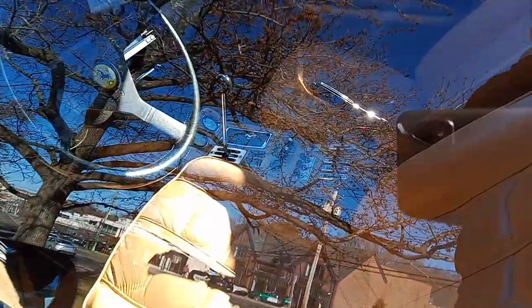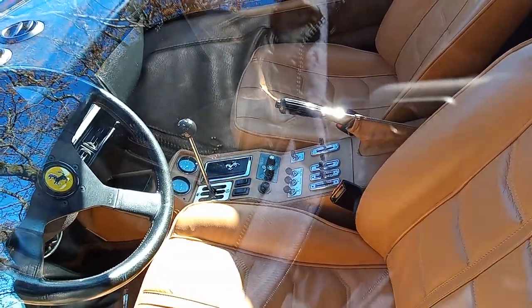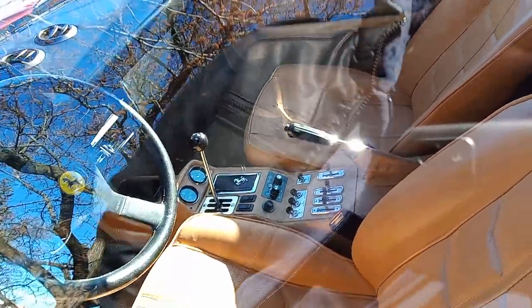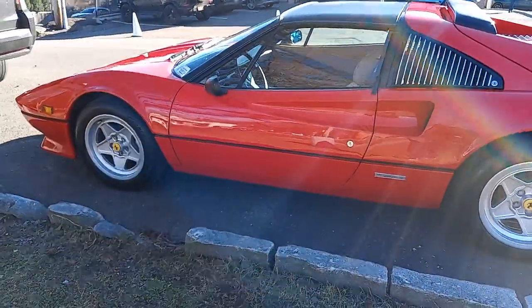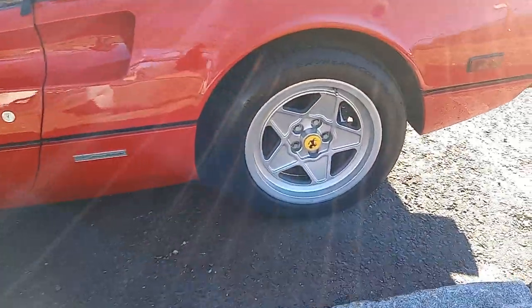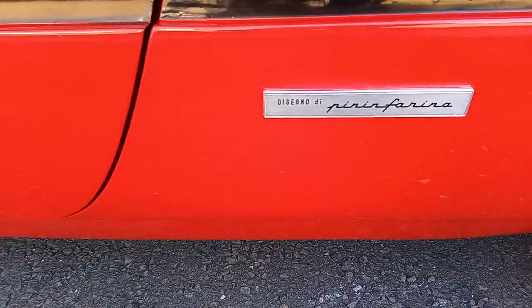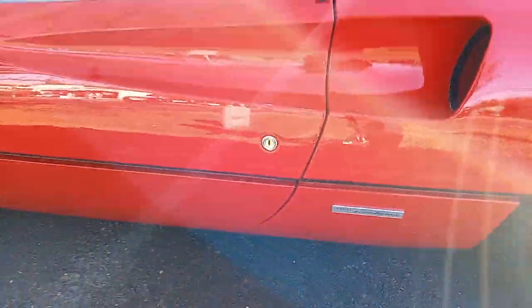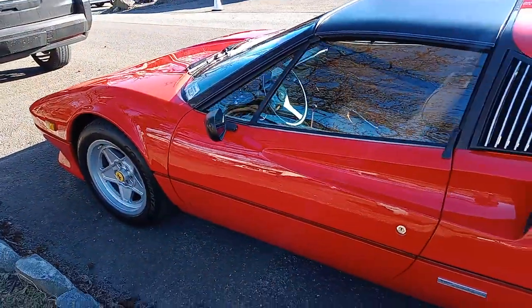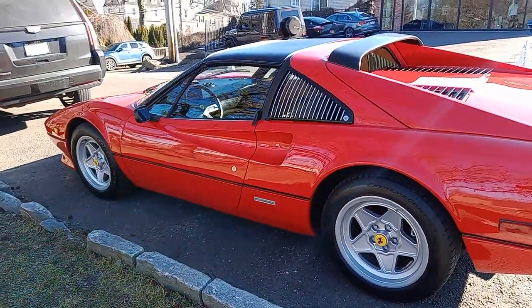The interior looks... one chassis interior right here, all the features. Design, you know. Pininfarina. I love these Pininfarina designs. You can never go wrong with these.